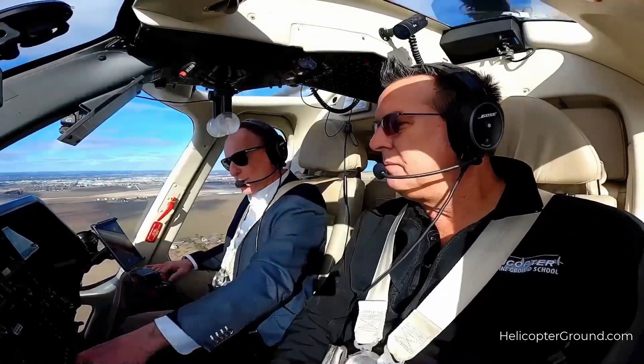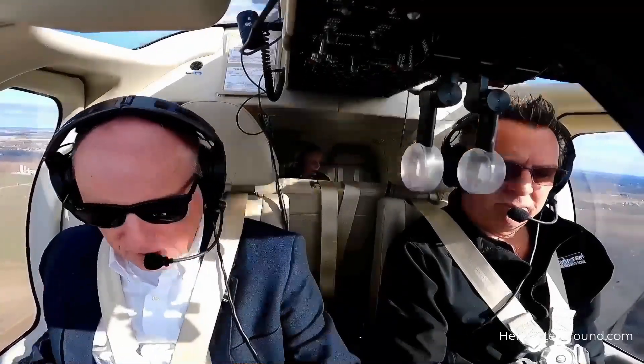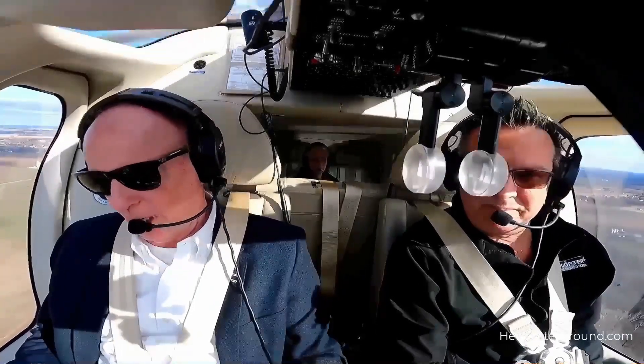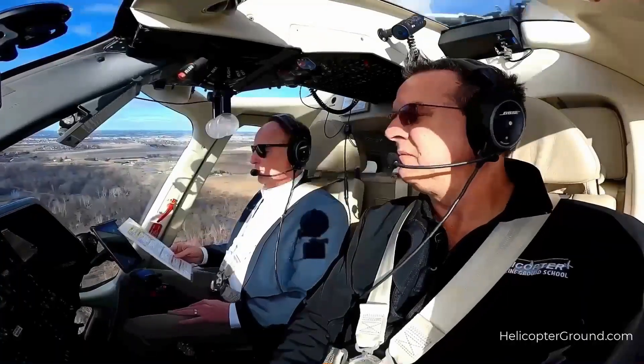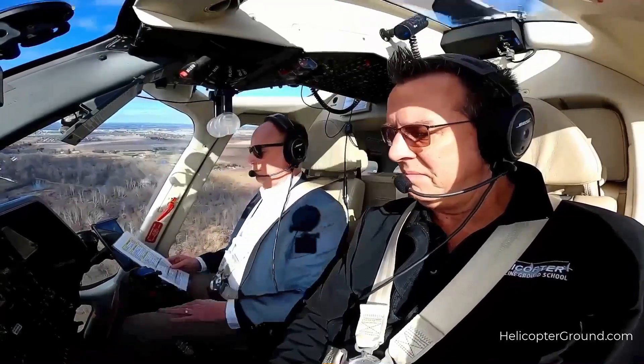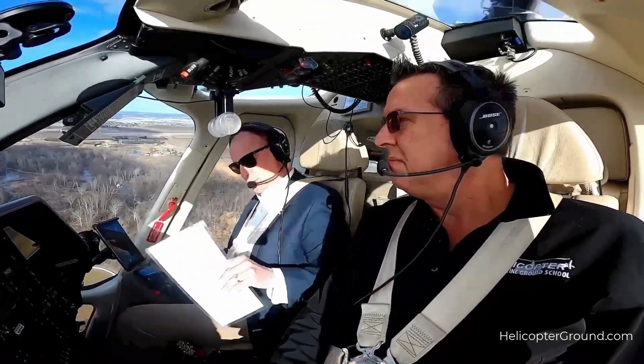You're below 100 knots. Here comes the gear. Three green. I see them. You see them? Yep. And we go to 102% on the RPM. Landing gear is down. Three green. RPM switch 102. Radar is off — never used it. Brakes are off. Nose wheel steering off. You're good to land.